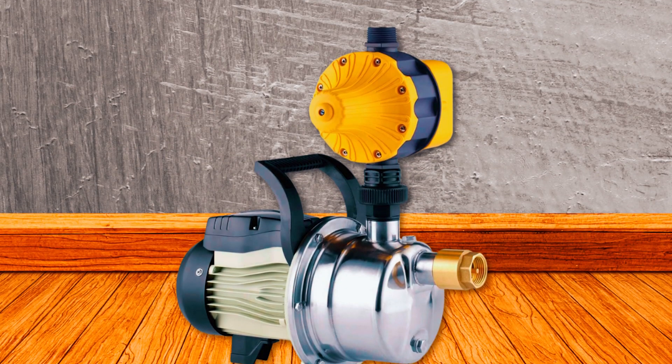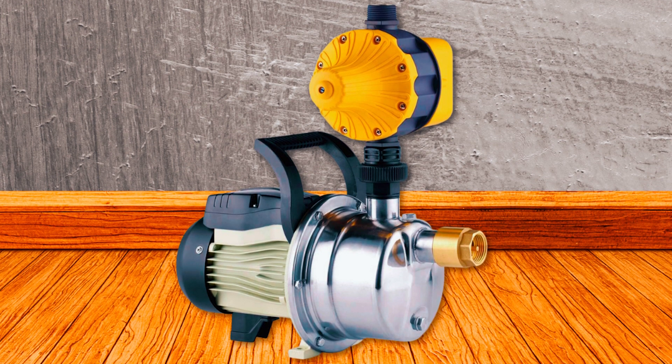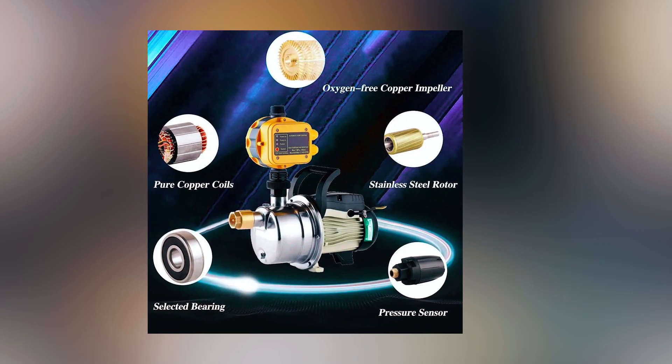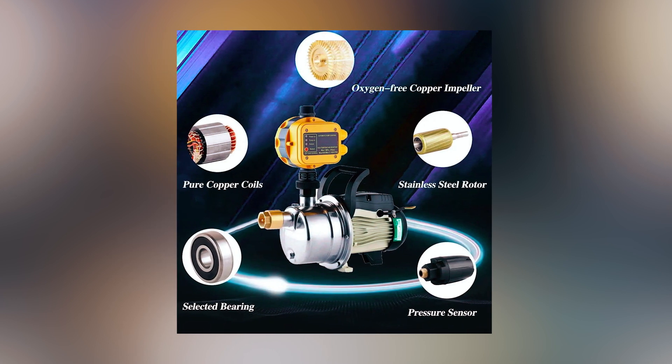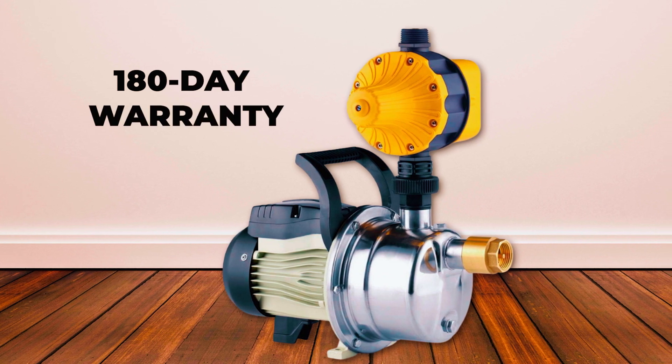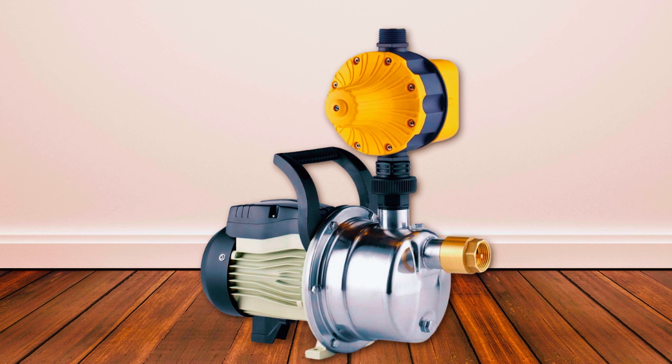This booster pump features a stainless steel pump construction, ensuring durability and resistance to corrosion. It also includes an electric controller for efficient operation and 1-inch connectors for easy installation. With a 180-day warranty, you can rely on the manufacturer's support and assistance throughout the entire process.